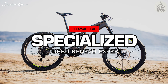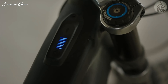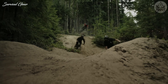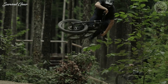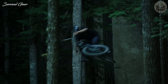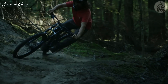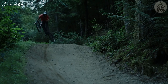Specialized Turbo Kenevo Expert. The Turbo Kenevo Expert is the downhill monster truck of e-mountain bikes, its triple-crown forks clearly stating its intentions. With 180mm of front and rear suspension travel, a big 700-watt-hour battery, and Specialized's proprietary Full-Power System 2.2 motor, the Kenevo Expert is ready, in Specialized's words, to take on the longest, nastiest climbs and descents.